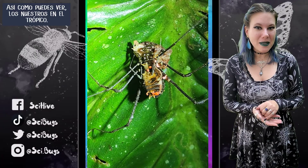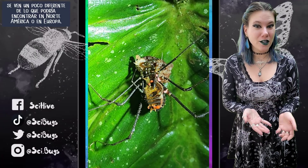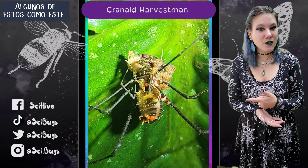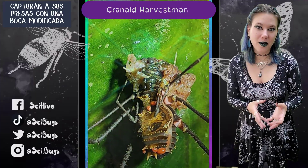As you can see, ours in the tropics look a little bit different than what you might find in North America or in Europe. Many in North America or Europe are just scavengers and are going to eat whatever they possibly can. Some of the ones like this one actually capture their prey with modified mouthparts.